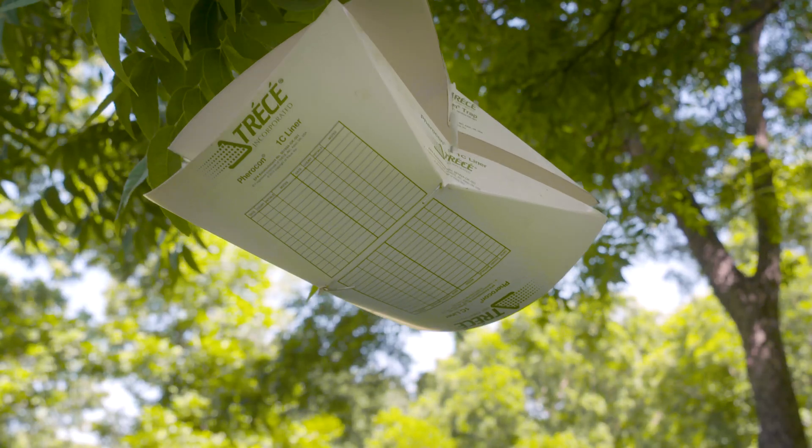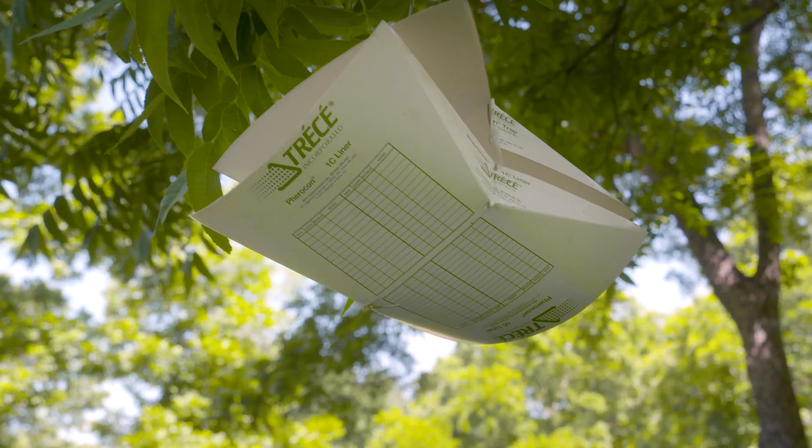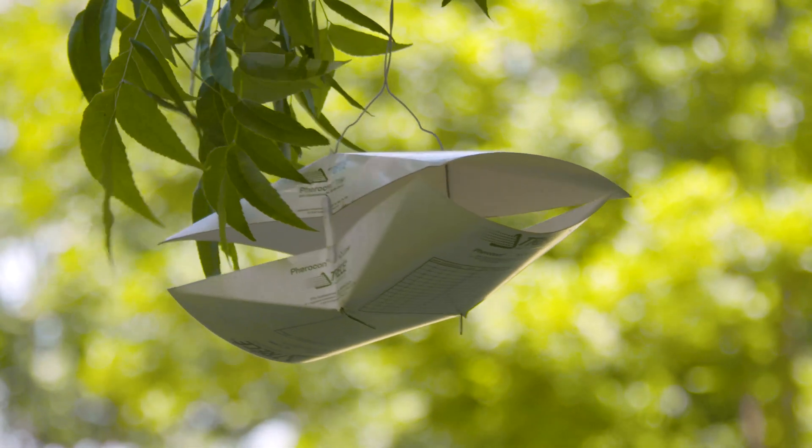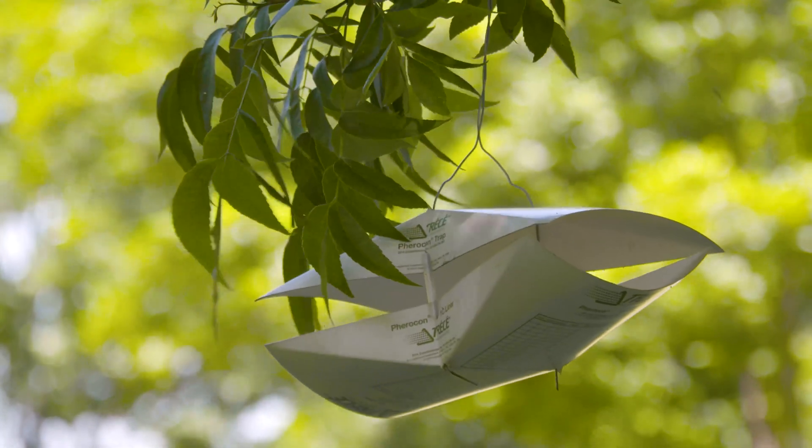I'll hang it out on the tree and I'll check it every day until I find two days in a row where I catch moths, and then after those two days I'll go and look for the eggs.